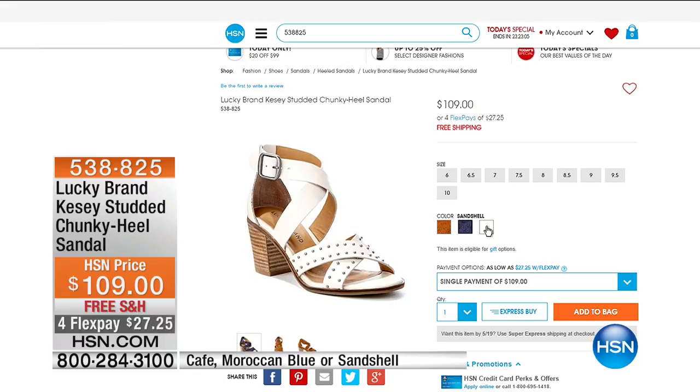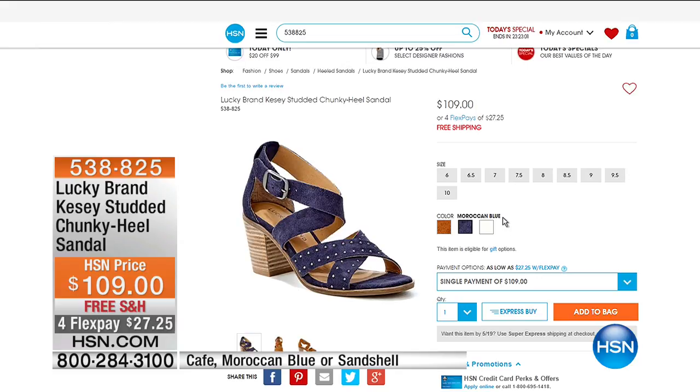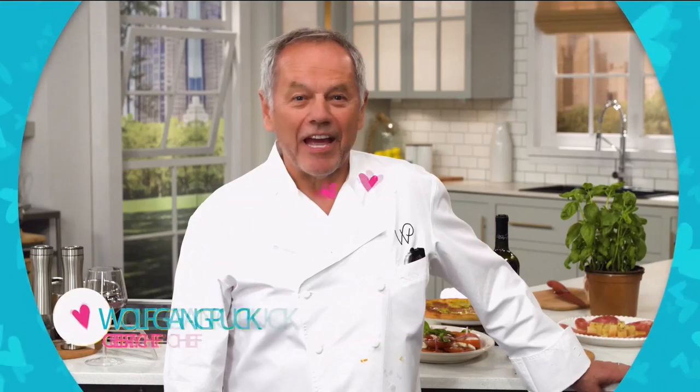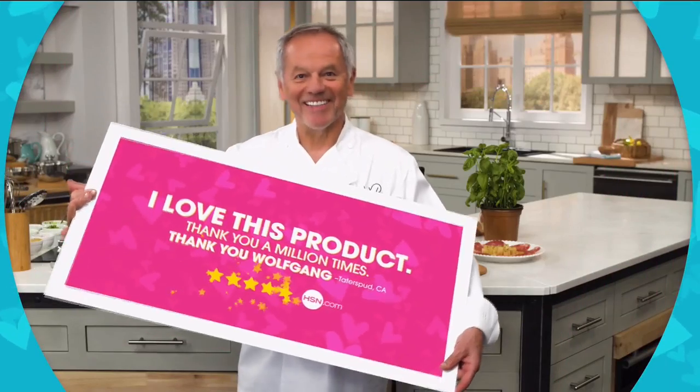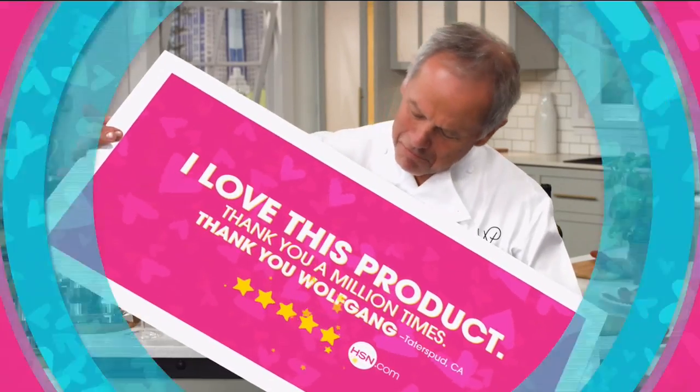Very limited quantity — about 100 total across all different colors in most of the shoes we have. Don't go anywhere because we're taking a quick break and coming back with a lot more from Lucky. We're also going to tell you about a great jewelry event coming up at HSN.